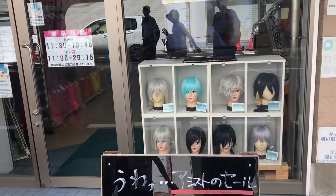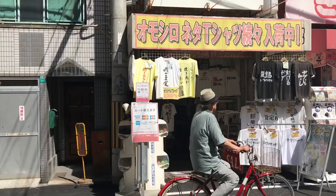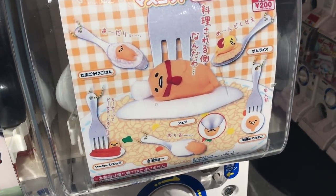So Den Den Town is located in a place called Nihonbashi, and that's right next to Namba actually. You might say it's even inside Namba — it's hard to differentiate. But it's in a very convenient location.